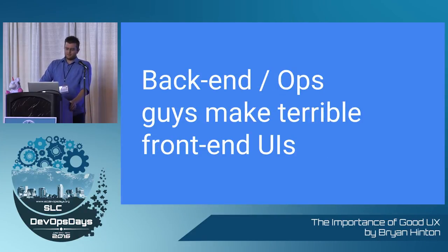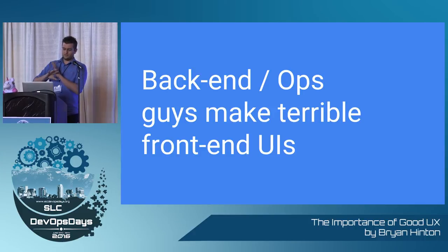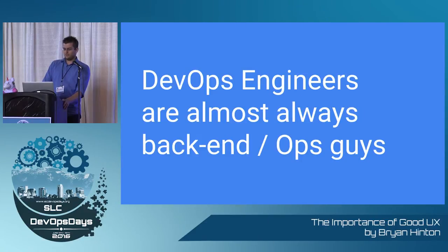Conversely, back-end ops guys tend to make terrible front-end UIs. We'll make an awesome system that does all the things, and then we'll try to visually represent all of it, and it doesn't turn out well, typically. Unfortunately, most DevOps engineers are back-end ops guys, so our tools tend to suck as far as user experience.